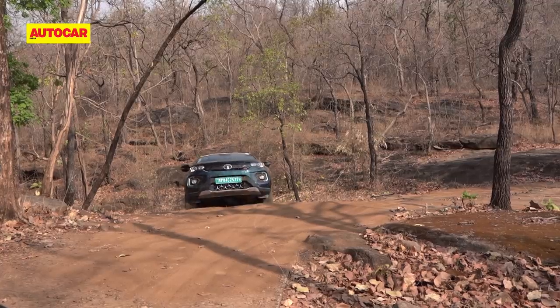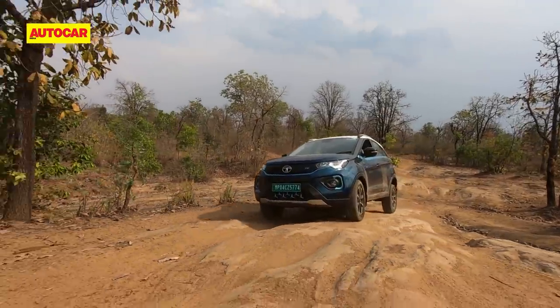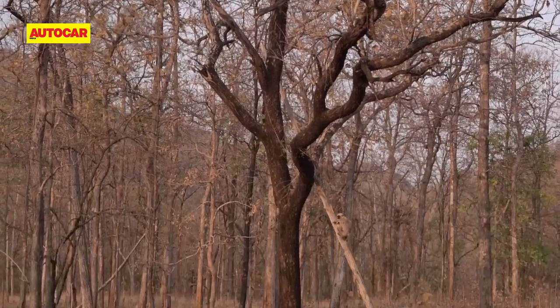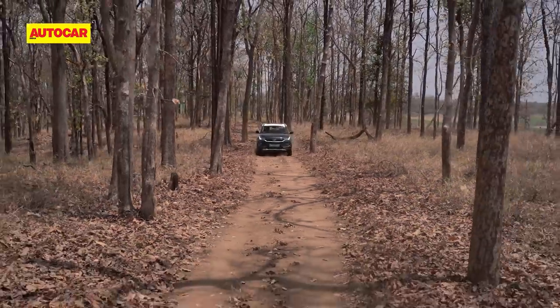Krishnamurti notes that Satpura's hilly terrain means four-wheel drive is essential after the monsoon when tourism starts in October. He says they're looking for designers and developers who can create a vehicle suitable for safari purposes. He thanks Autocar for the opportunity to test this vehicle in the park and says the new thinking around use of electric vehicles in wildlife safari is very welcome — the future is bright and he believes electric vehicles for safari will arrive.